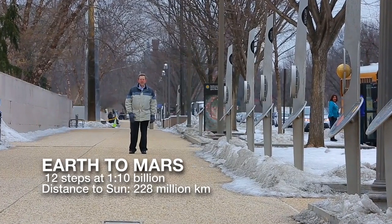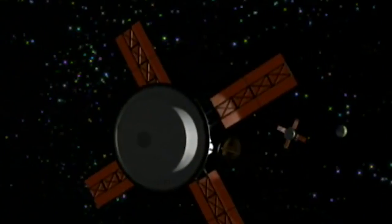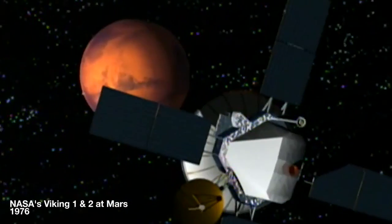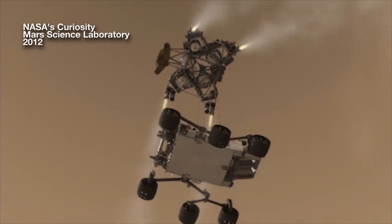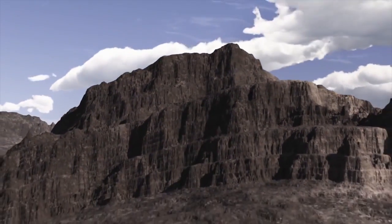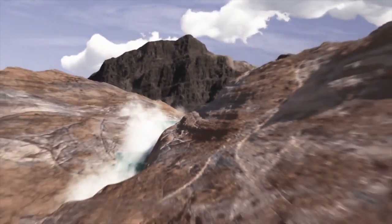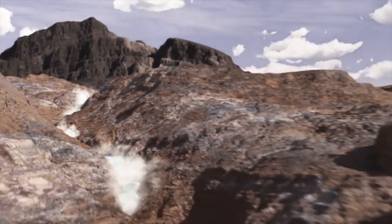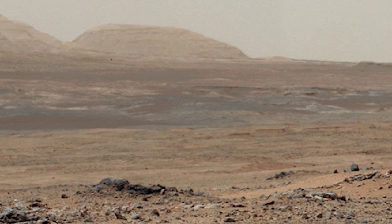Beyond Earth, Mars is the most studied planet of our solar system. We've had 42 missions to Mars. Only 16 of them actually have either flown by, orbited, or landed on Mars. Mars was really quite different than it is today in its past. We believe it had clouds, rivers, lakes, oceans. But climate change occurred, and it's now a much more arid planet.